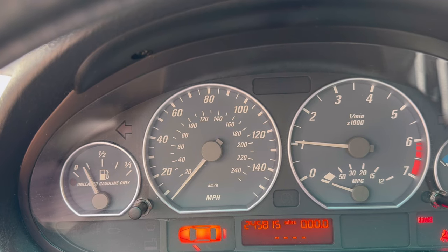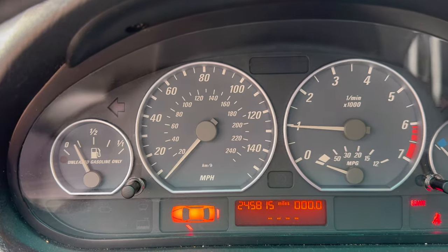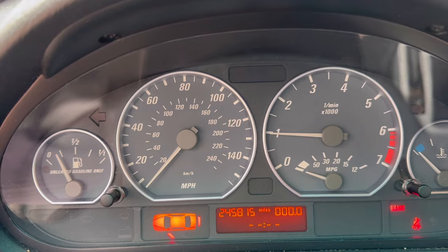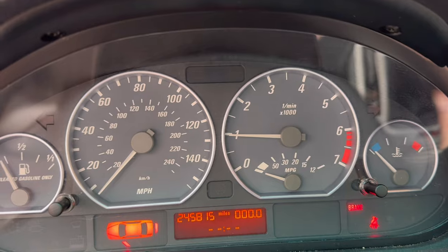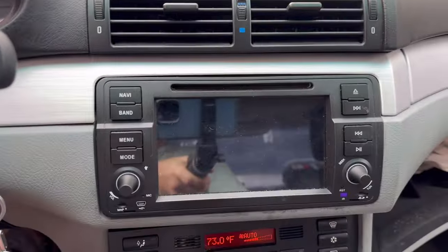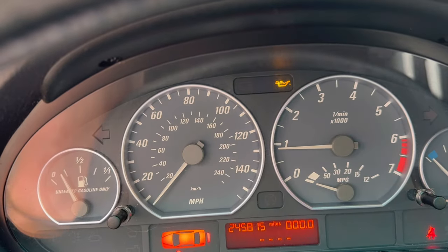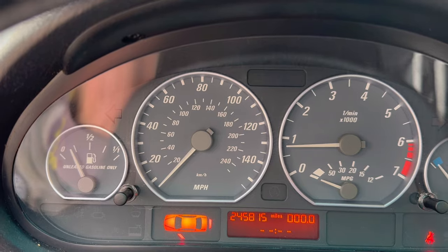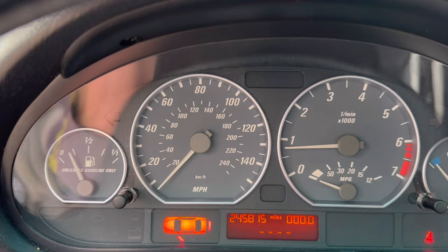That did not just happen. No way. I guess I don't know why I was thinking I still need to do an EWS delete — we have the key, so yeah, she's gonna start. I can't believe this thing! It's still a pile, but it runs! We've got our typical yellow low oil light — that's the oil level sensor we've talked about before. Let's see — do we got any gears? Yeah, it goes into second, super easy.